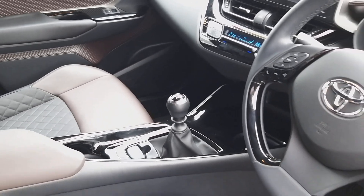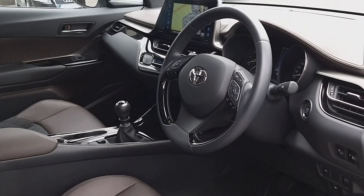It's a 1.2 petrol with a 6-speed manual gearbox. It drives really, really well and is very economical.